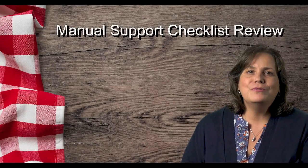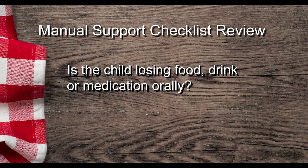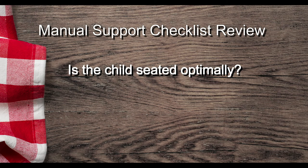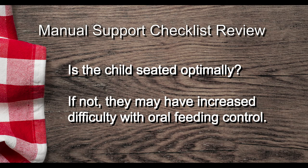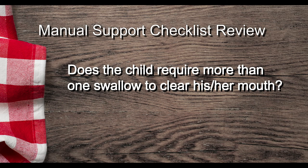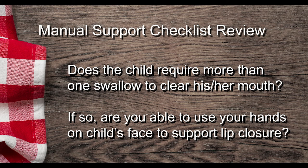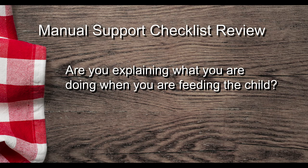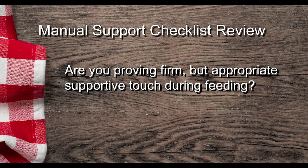Now let's review this checklist that you can use each time you position your child for safe feeding — it's in the companion print materials as well. Is the child losing food, drink, or medication orally? If so, can the child tolerate manual support for lip closure? Is the child seated optimally? If not, they may have increased difficulty with oral feeding control. Does the child require more than one swallow to clear his or her mouth of food, liquids, or medication? If so, are you able to use your hands on the child's face to help support lip closure? Is the child able to achieve a chin tuck and maintain it throughout feeding and oral medication administration? Are you explaining what you are doing when you are feeding the child? Even if you think they do not understand all that you are saying, it's important that you tell them what is being done. Are you providing firm but appropriate supportive touch during feeding?